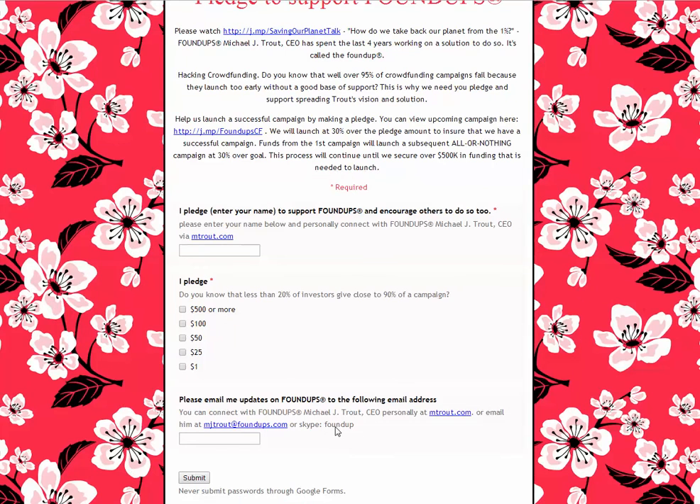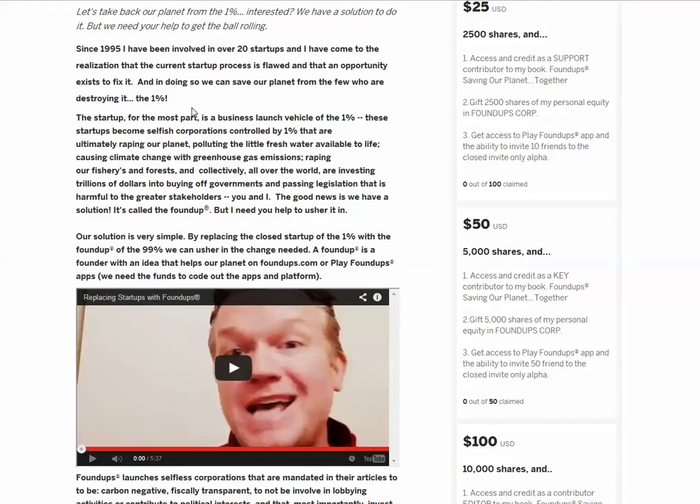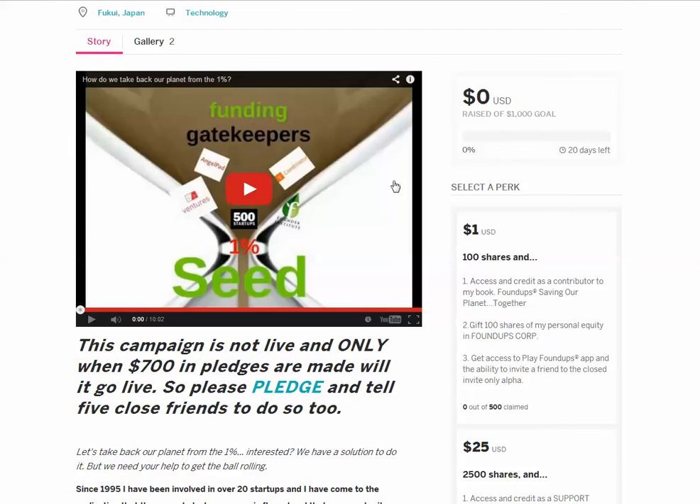Invite people to connect with you. Email me if you have questions, Skype me. Once you've reached your target, you can run your pledge page as long or as short as you want, then actually launch your campaign. I'm going to go for a 15-day campaign.